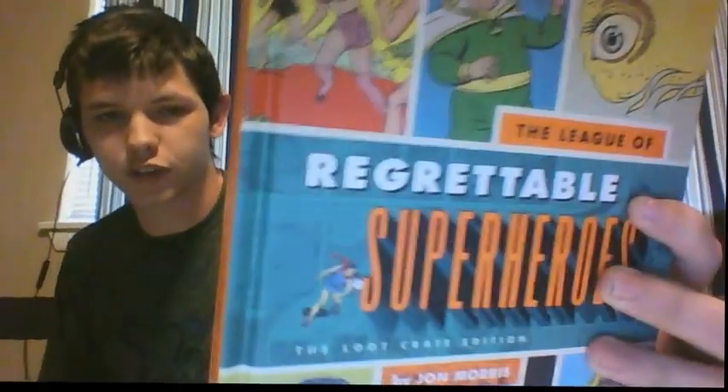Now what else we got in here? It looks like we got a book by Jon Morris — Loot Crate exclusive edition: League of Regrettable Superheroes. That looks pretty cool. Let's flip this open and see what we got. We got Golden Mage... wow, we got Invisible Scarlet O'Neil — that's awesome. He doesn't know she's there or something.